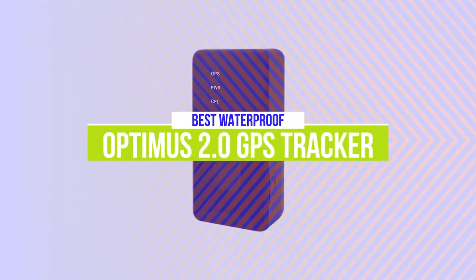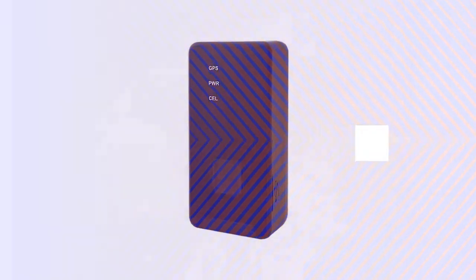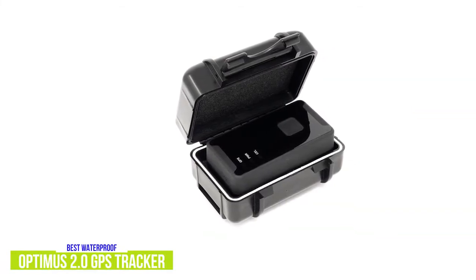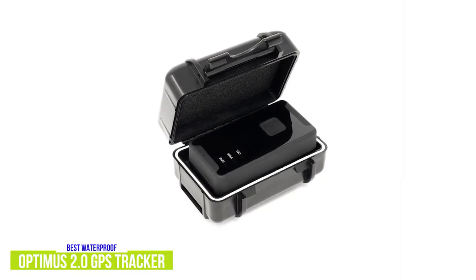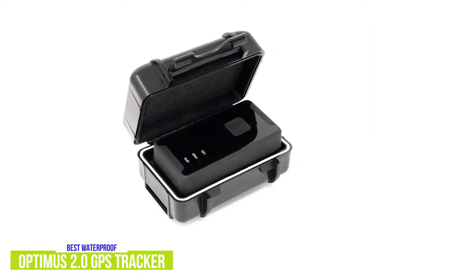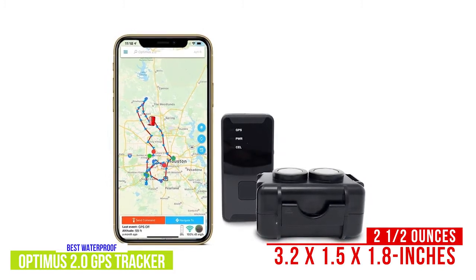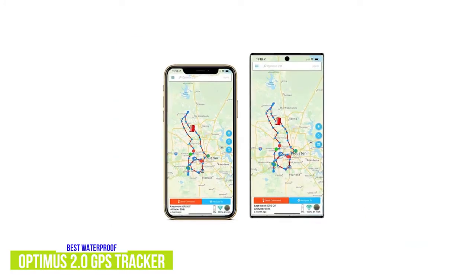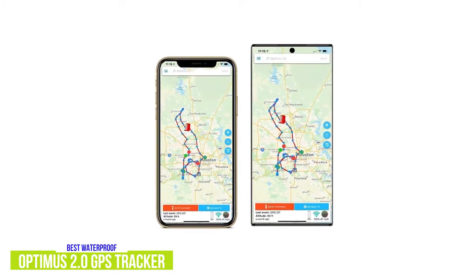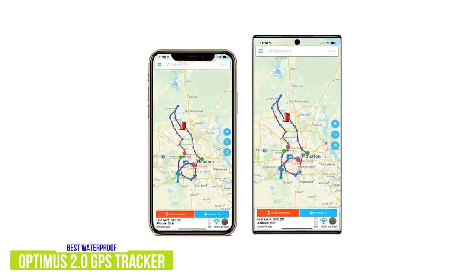The third product on our list is the Optimus 2.0 GPS Tracker. This is our best waterproof GPS tracker. The Optimus 2.0 is another affordable GPS tracker retailing for about $40. It comes with its own highly durable waterproof case with two very strong neodymium magnets, so you can rest assured knowing the Optimus will stay securely attached to metal surfaces, including under vehicles, even over rough terrain and bumps. It's actually lighter than the Landair C54, weighing only about 2.5 ounces, but it is a little bulkier at 3.2 by 1.5 by 1.8 inches. It's not as precise as other trackers, with an accuracy of 30 feet.